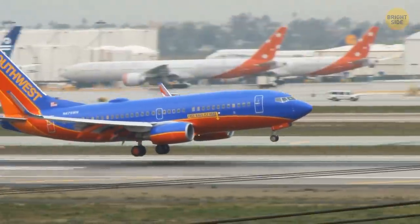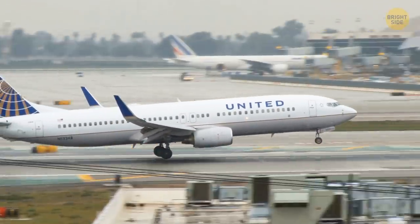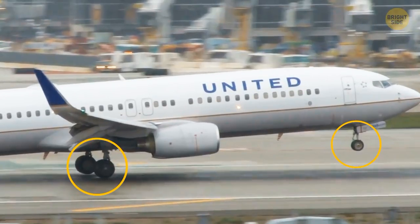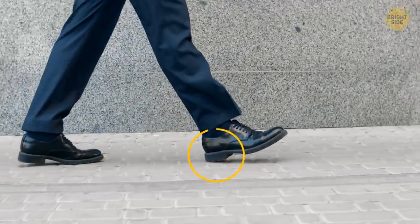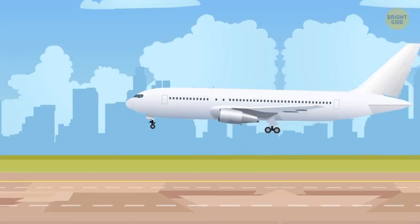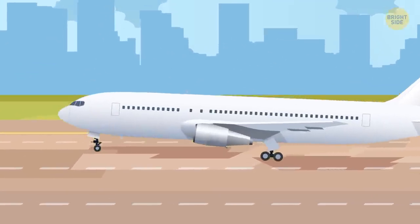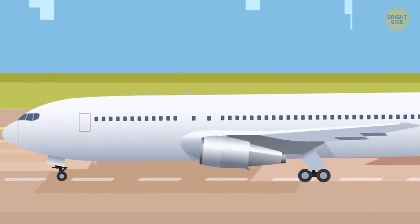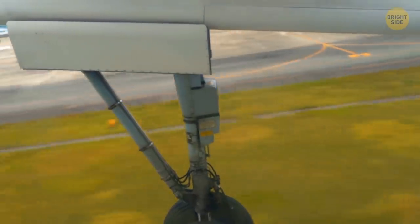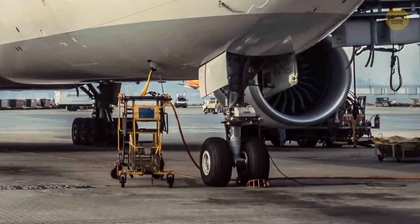Aircraft wings are an engineering marvel. Another thing you may spot watching an airplane about to touch the ground is that its landing gear is a bit tilted. On some planes, the rear set of wheels touches the ground first, like stepping with your heel. This tilt serves several purposes: to soften the landing and absorb the touchdown shock, to level the plane and prevent it from pitching forward, and to let the gear fit properly in the gear well.